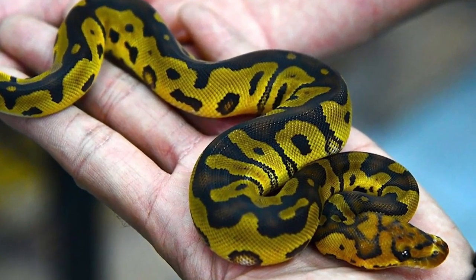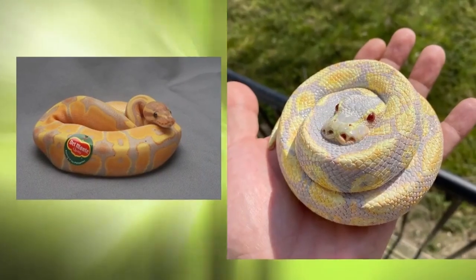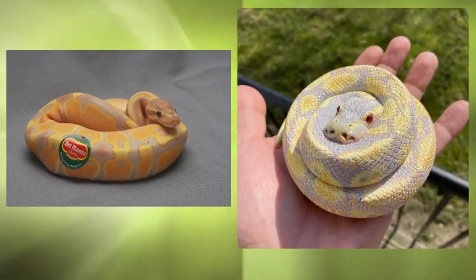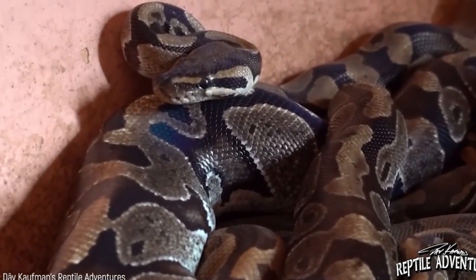Ball pythons come in a variety of colors and patterns, including albino and piebald. With proper care, ball pythons can live up to 30 years in captivity. They are also nocturnal and feed on small rodents.